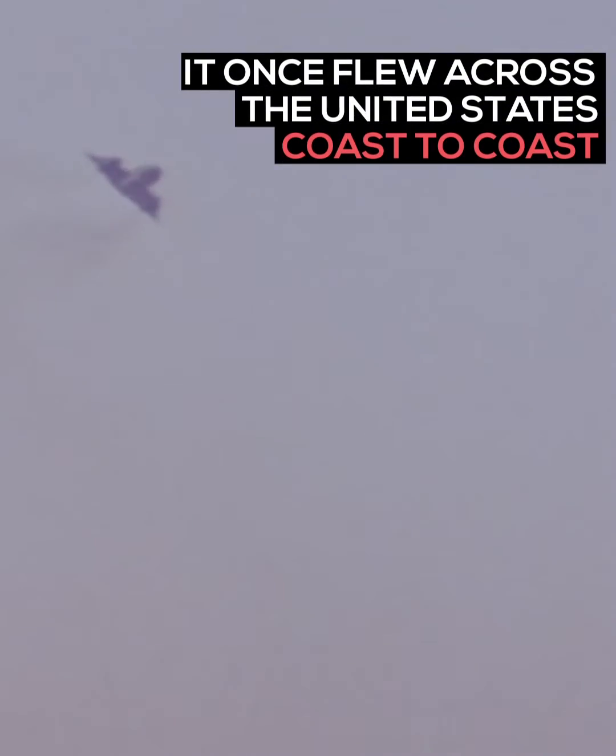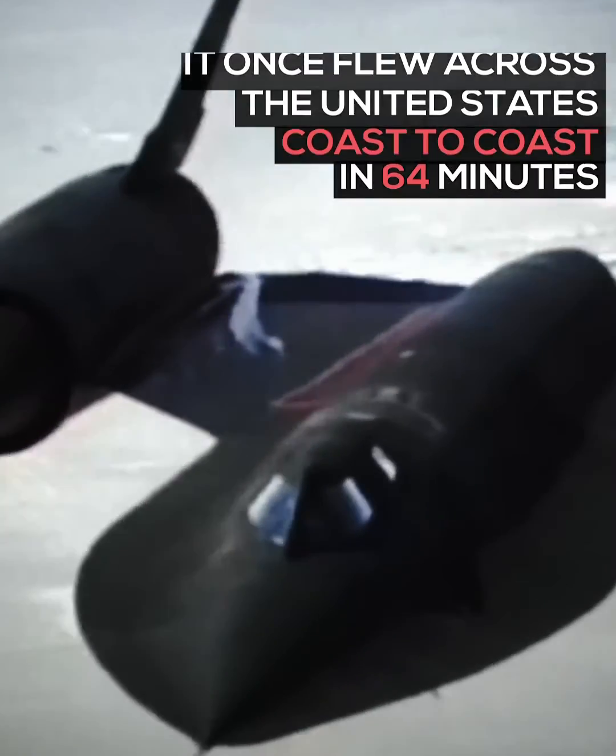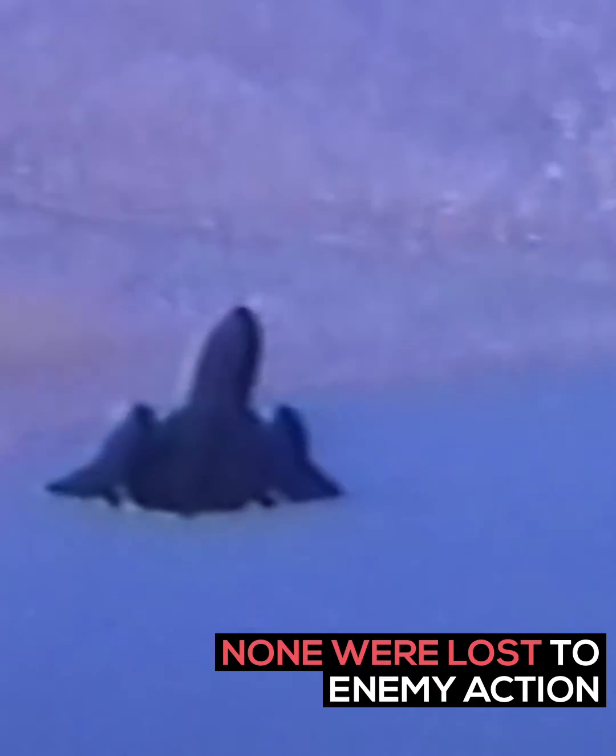It once flew across the United States, coast-to-coast, in 64 minutes. A total of 32 aircraft were built. None were lost to enemy action.